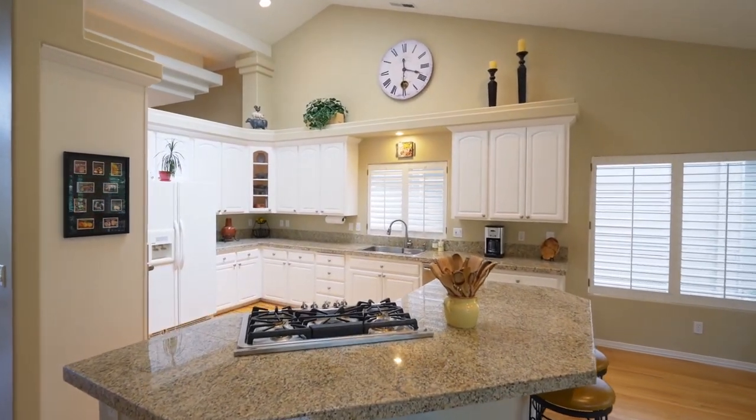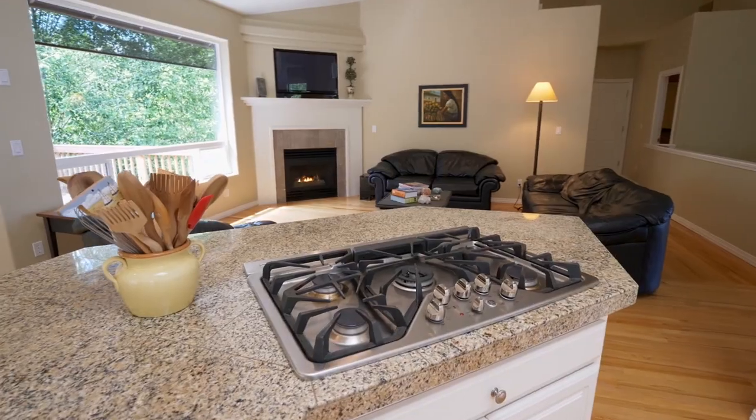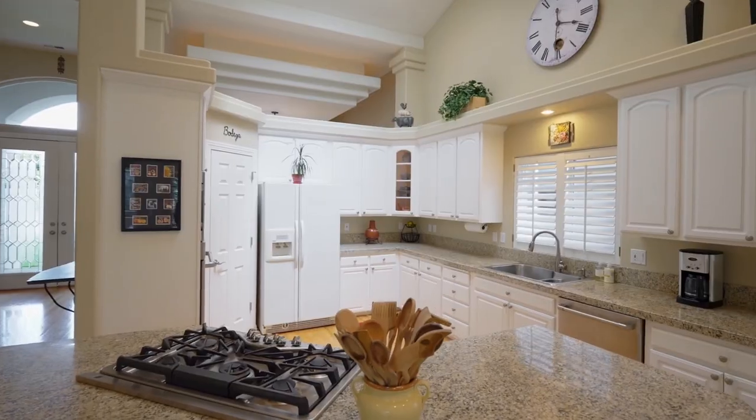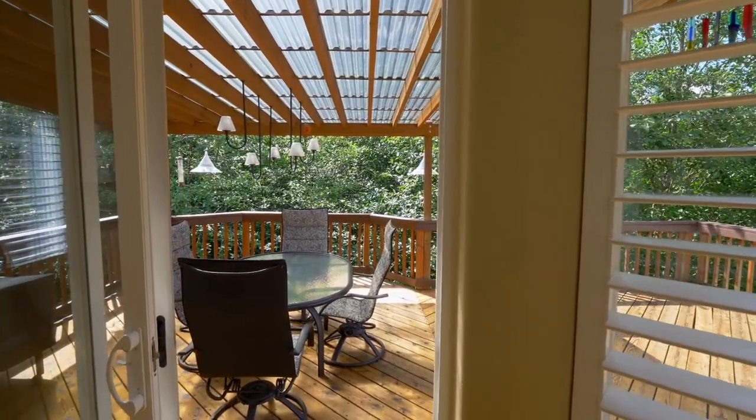It opens to the cook's kitchen with newer stainless gas appliances, an expansive eating bar, a pantry, and a breakfast nook that flows out onto the covered deck.